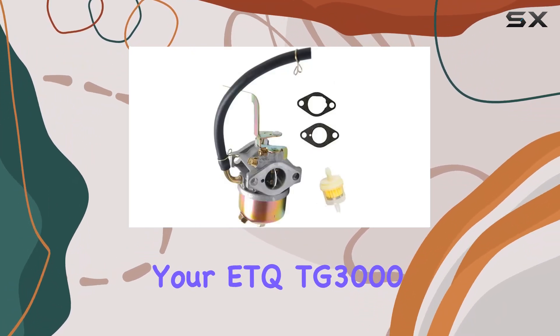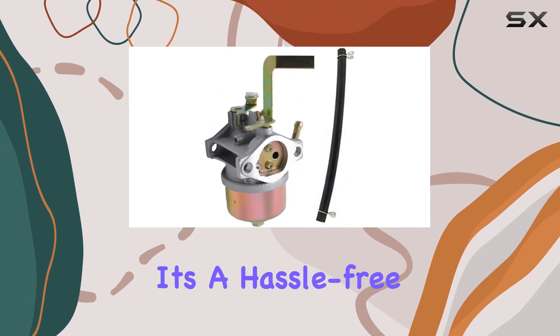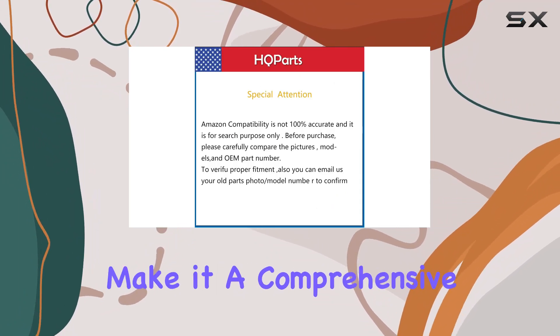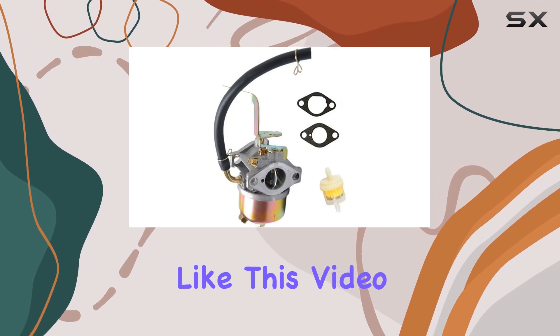In summary, if you're looking for a reliable replacement carburetor for your ETQ TG3000 generator, the HQparts option is worth considering. It's a hassle-free solution for maintaining your generator's performance, and the added accessories make it a comprehensive package. Upgrade with confidence.